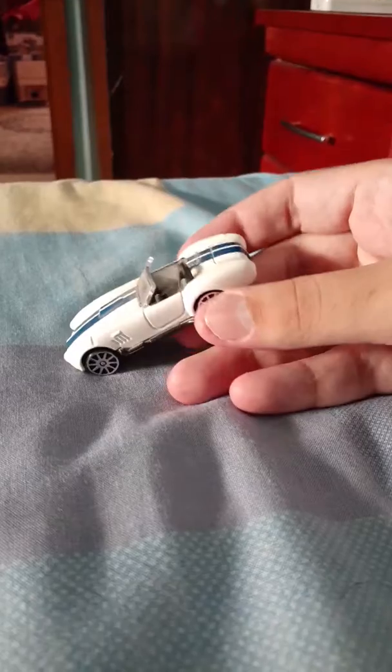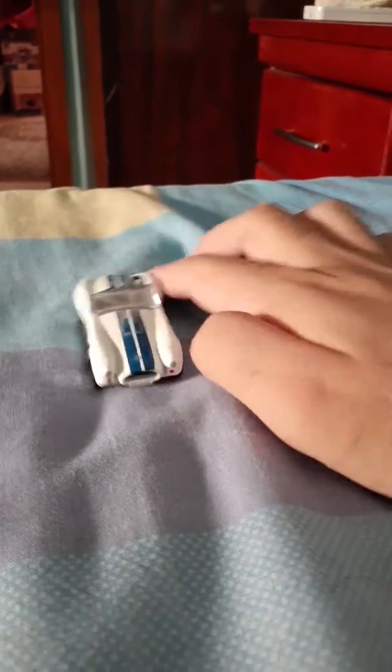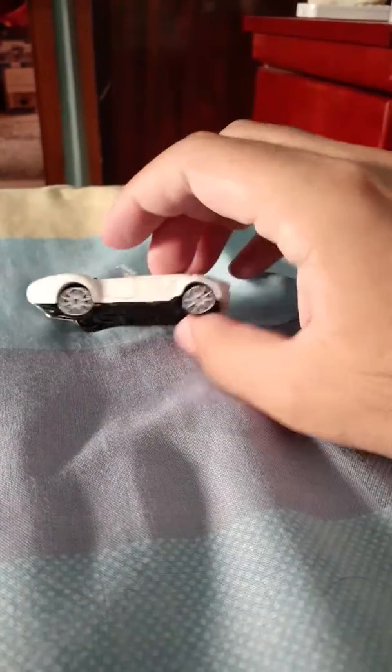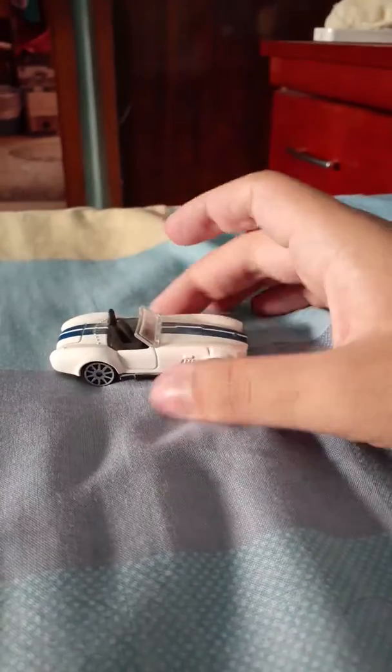I like this Shelby Cobra. It's a convertible — convertible means it has no roof. And this is a white Shelby Cobra. Shelby Cobra is a good car and I like it.